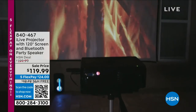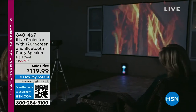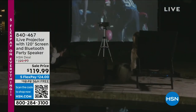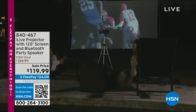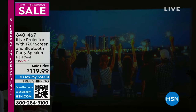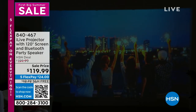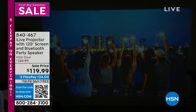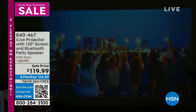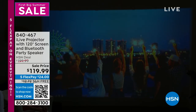Exciting — brand new tonight: the iLive projector with a 120-inch whopping screen and a Bluetooth party speaker. This should be $200, but it's Memorial Day weekend and they just slashed the price to $119.99 — that's $80 off. That doesn't happen with a lot of items.